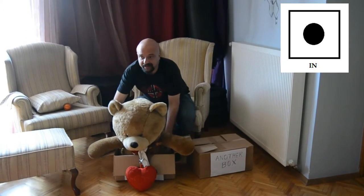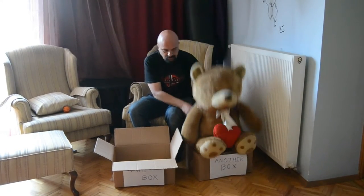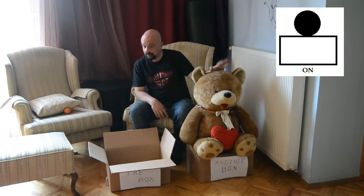Now I'll take him out of the box and put him onto another box. On means that it is above something and it is touching. As you can see, the bear is on the box.